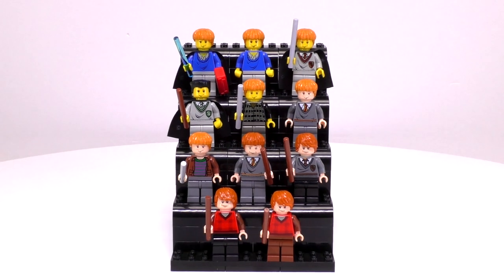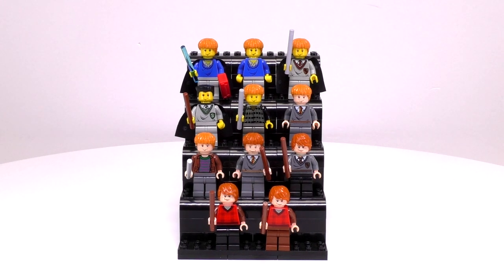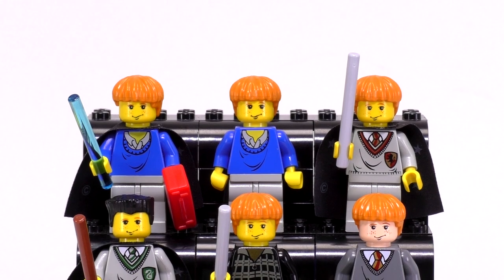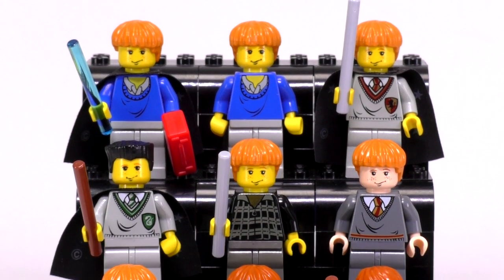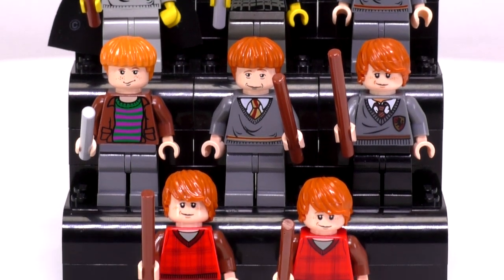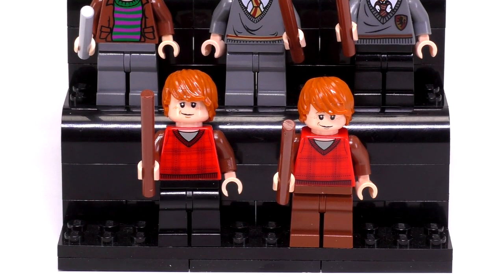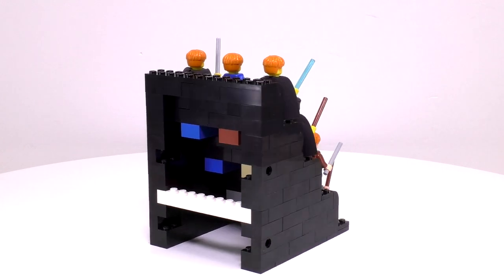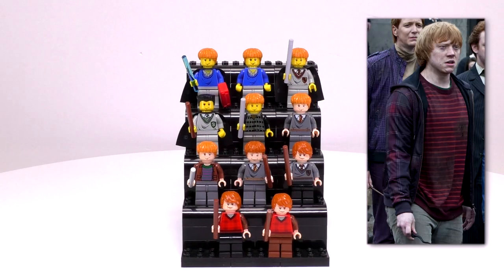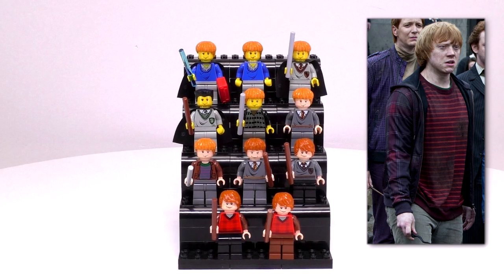With that, we've knocked out all eleven Ron Weasley minifigs. Like all the main characters from the Harry Potter collection, he goes through quite a bit of changes — the skin tone changes, the prints for the face change, as well as the mold for the hair and all the printing on the body. It really does go through a complete makeover by the time you get from the first to the last guy. If we were to get any other Ron minifig in the future, I would say having an exclusive print of what he's wearing during the final battle scene would be pretty good to have.